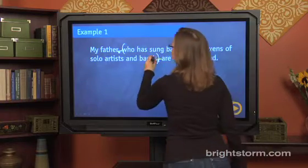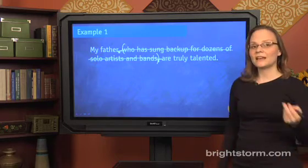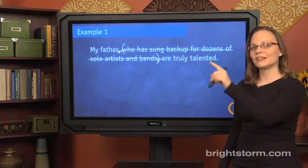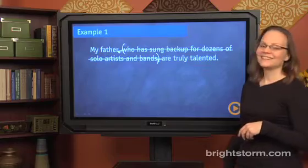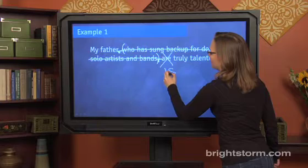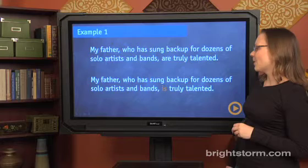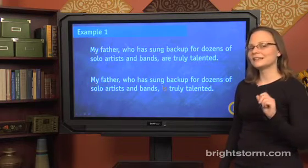What's left is a nice short sentence where the subject and the verb are adjacent again — back to a situation like 'I am' or 'Grace is.' We have: 'My father are truly talented.' You probably already knew the sentence was wrong, but now it's even more obvious. 'My father are' should definitely be 'my father is.' Sure enough, here's the final answer: 'My father, who has sung backup for dozens of solo artists and bands, is truly talented.' Let's look at a couple more examples — they'll get a little more subtle.